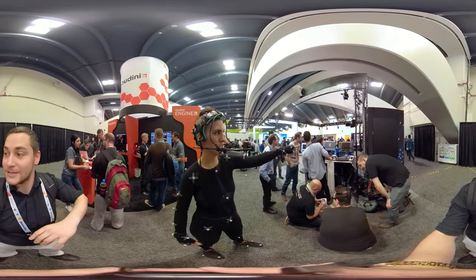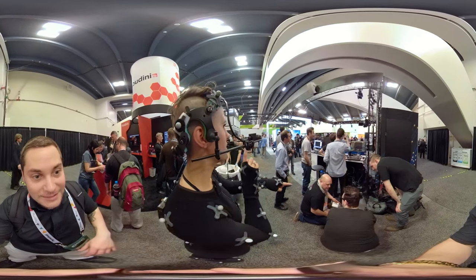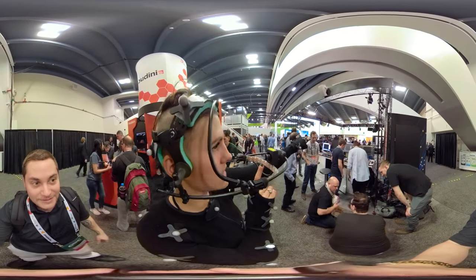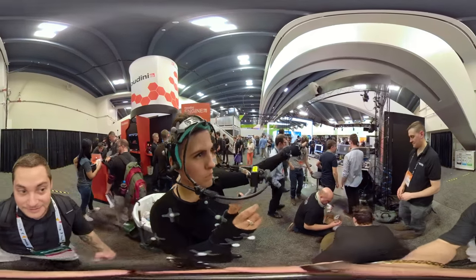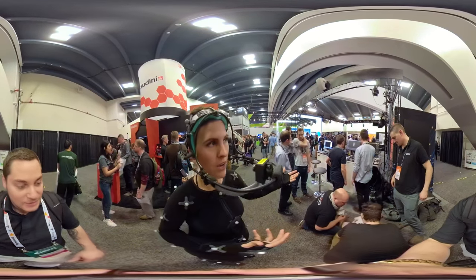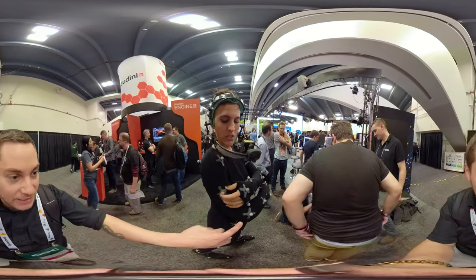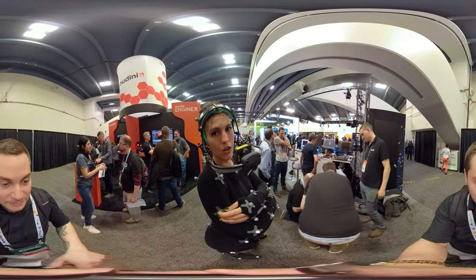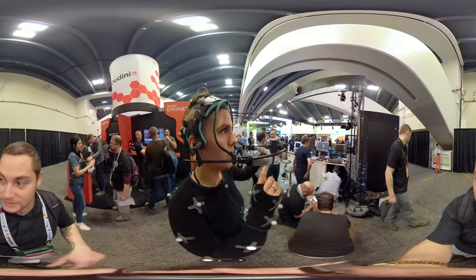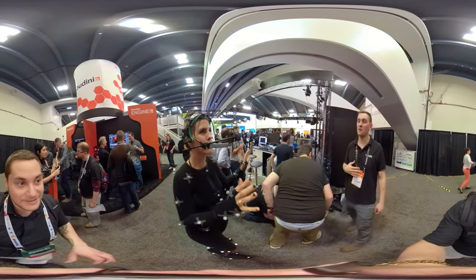It's a markerless facial capture system using one forward-facing camera. These are retro-reflective markers that pick up the — what is this called? IR light? IR light. Okay, infrared.